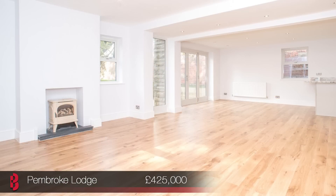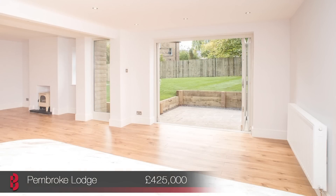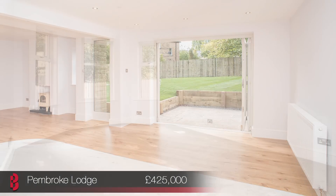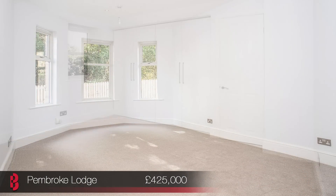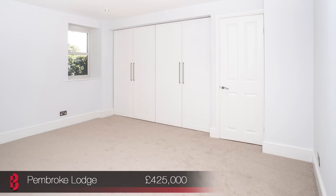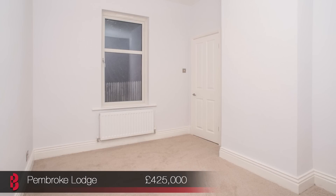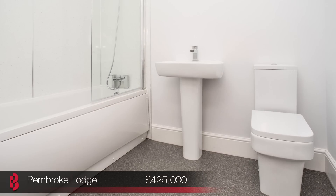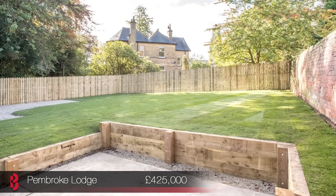The lodge has been extended and refurbished by the current vendors, who have taken great time and consideration in creating a fantastic and high-spec property throughout. The accommodation boasts three good double bedrooms, the master with an en-suite bathroom and bedroom two displaying a beautiful bay window. The open-plan living area consists of a lounge with multi-fuel burner, a dining area with bifolding doors opening out onto the garden, and a brand new kitchen with granite worktops. Externally the plot offers a driveway with ample parking and a lovely grass garden with a stone patio area.